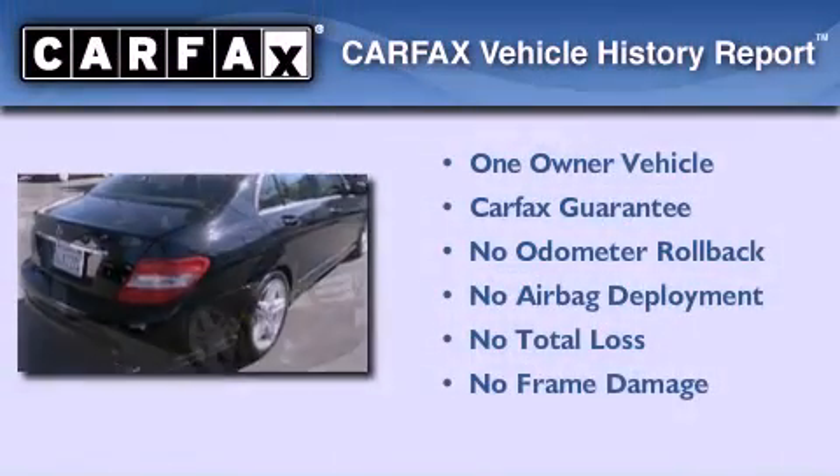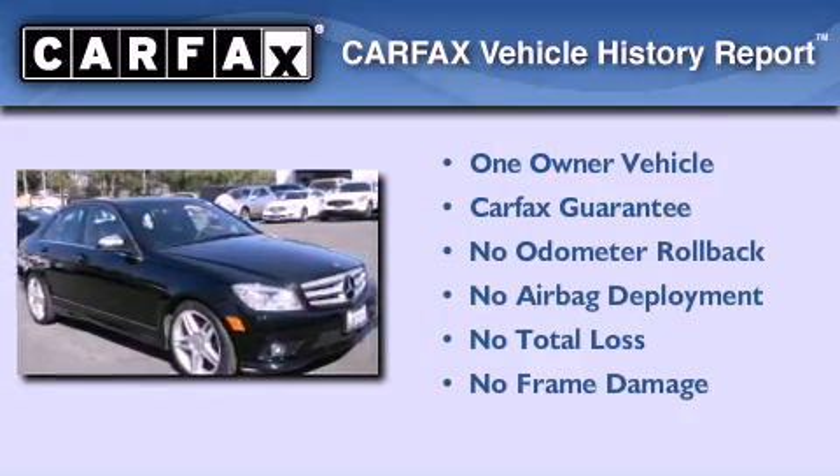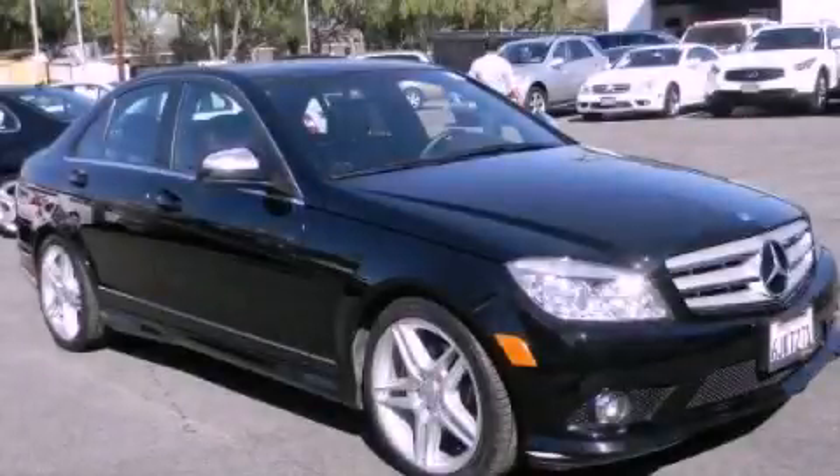This Mercedes-Benz has had only one owner, and it qualifies for the Carfax Buy-Back Guarantee. Please call today to reserve this vehicle for a test drive.